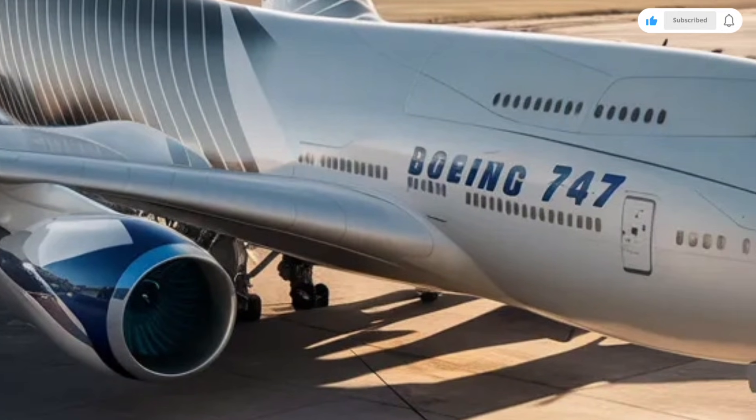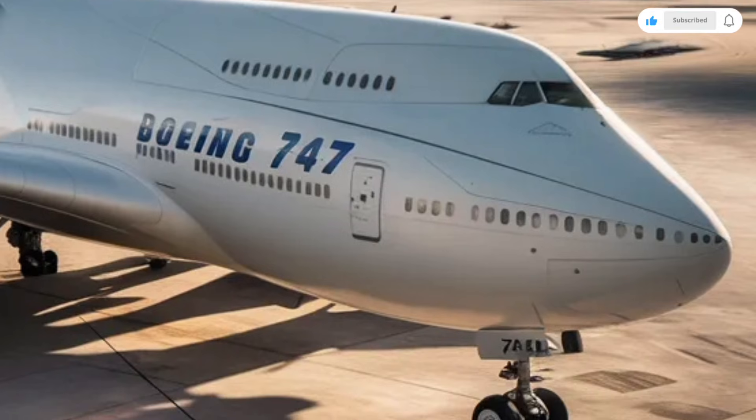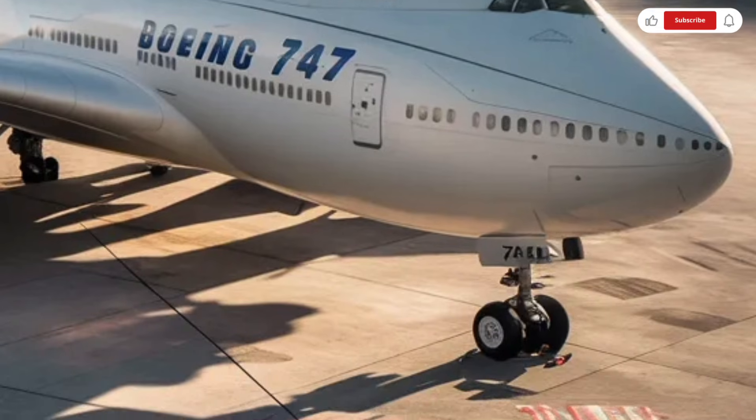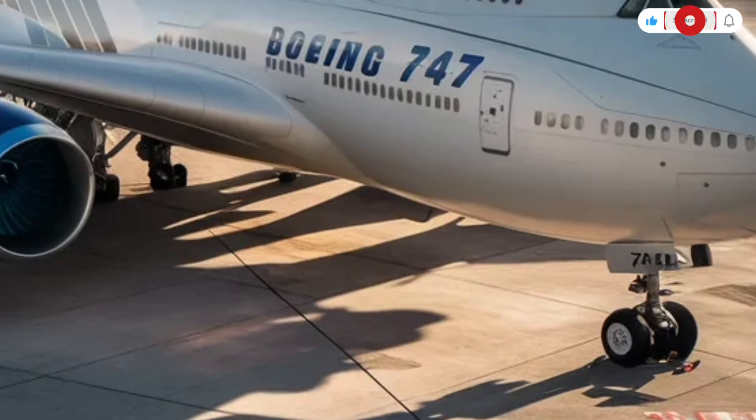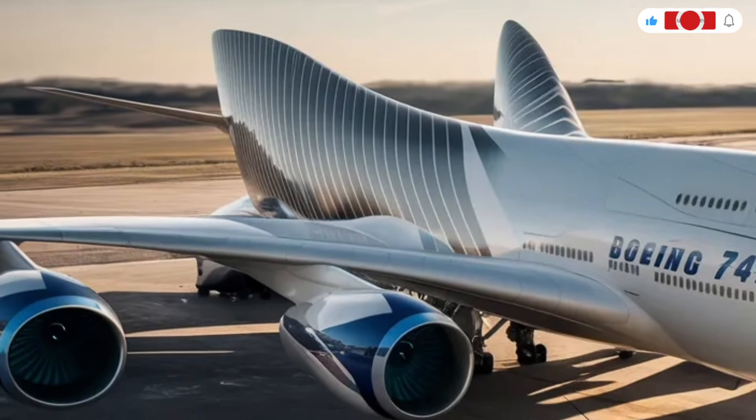The aircraft's range is one of its biggest strengths, capable of flying over 13,000 kilometers on a single trip, making it ideal for long-haul international routes without refueling stops. Cargo capability is another standout feature.